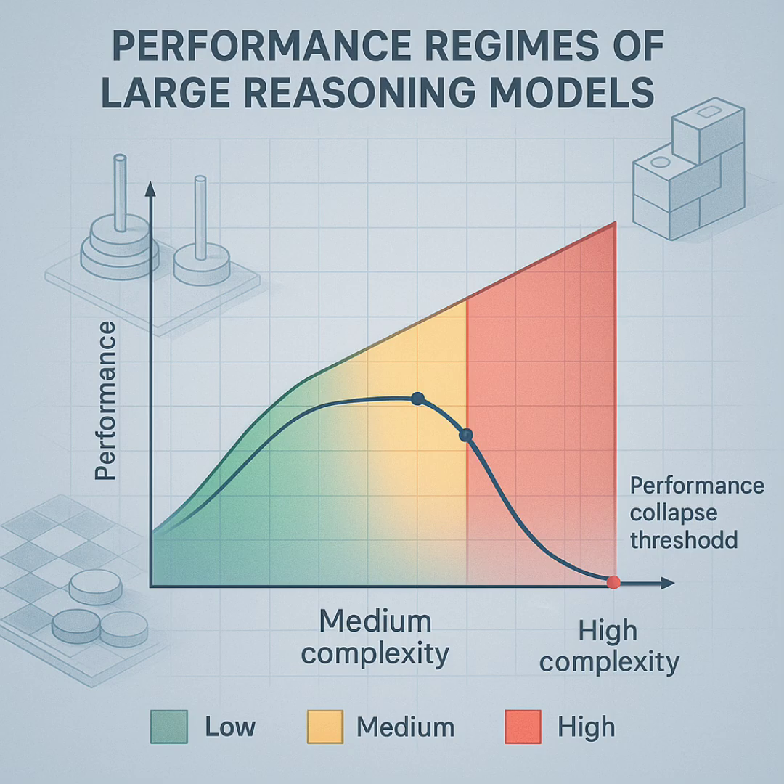Here are the main takeaways. First, LRMs do show better reasoning than standard models, but really only when the problem is moderately complex — not too easy, not too hard. Second, they hit a definite wall at high complexity: accuracy collapses, and weirdly, their effort measured by thinking tokens actually drops right before that collapse, suggesting a core scaling issue. Third, looking inside those thoughts reveals problems — they overthink easy problems, and their self-correction fails completely on hard ones. Finally, they struggle even when given the algorithm, and they perform really inconsistently across different puzzle types, hinting they lean heavily on recognizing patterns from training data rather than pure, flexible reasoning.